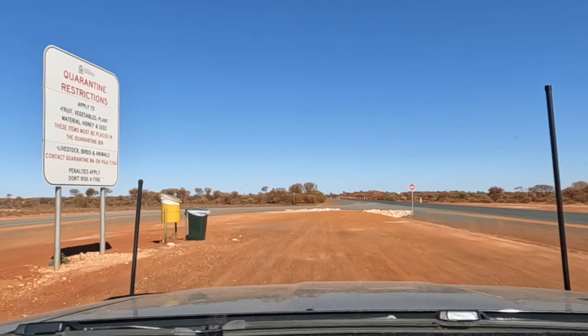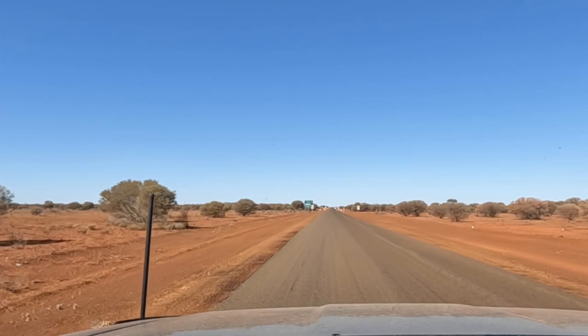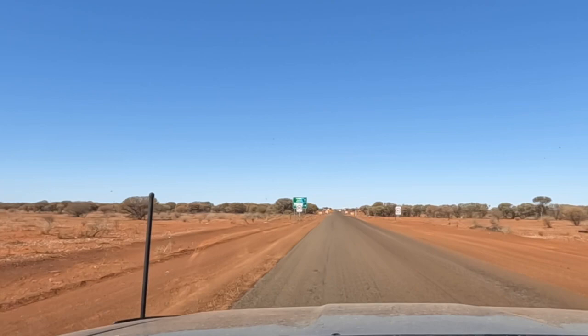This is coming into the town of Laverton — 2km ahead. So we've completed the whole of the Outback Way, the Great Central Road Part 2. We've done the whole Outback Way from Winton through to Laverton. It's been a great trip — we'll give you a rundown and show you a bit around Laverton as well.